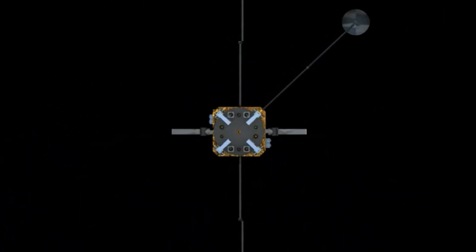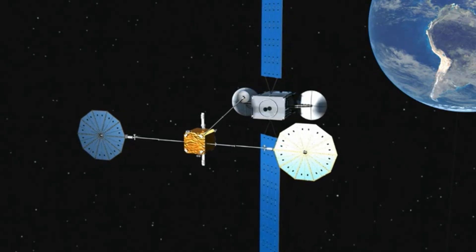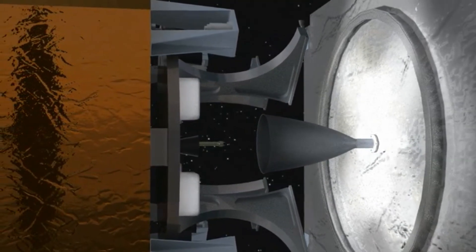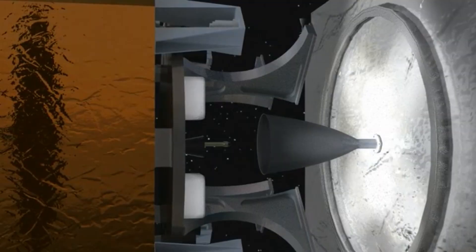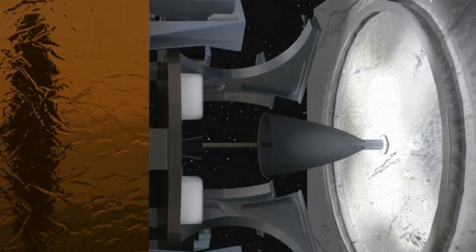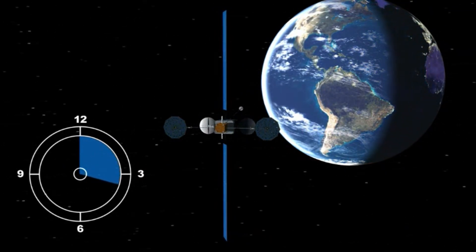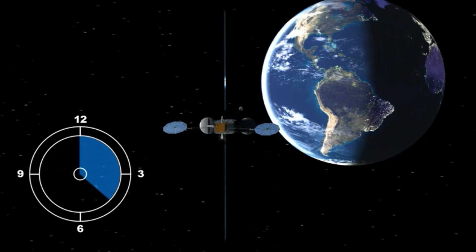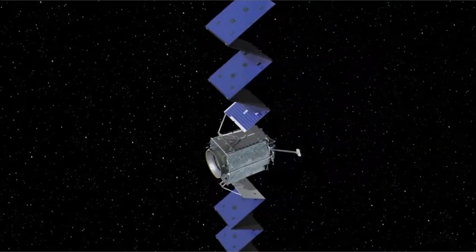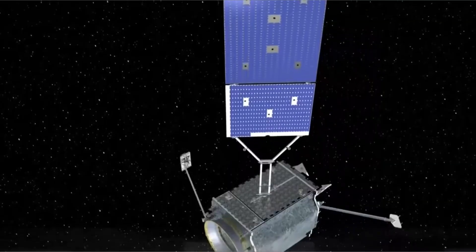What it does: rendezvous, capture, and take over the hard work of station keeping and pointing. Follow-ons include mission extension pods — bolt-on propulsion packs that a servicer can attach quickly. How this changes the game? It's orbital roadside assistance. We stop throwing away billion-dollar assets. We refuel, repair, and reuse. Fewer replacement launches, less debris, cheaper global connectivity for everyone who depends on satellites — which is all of us.